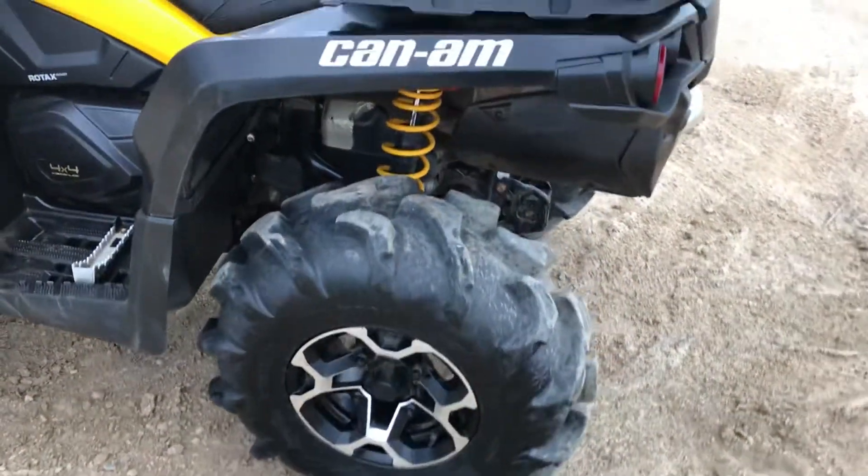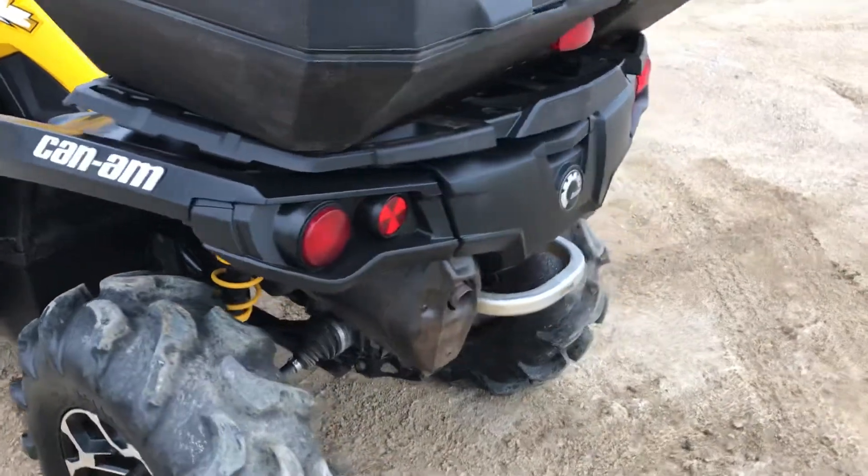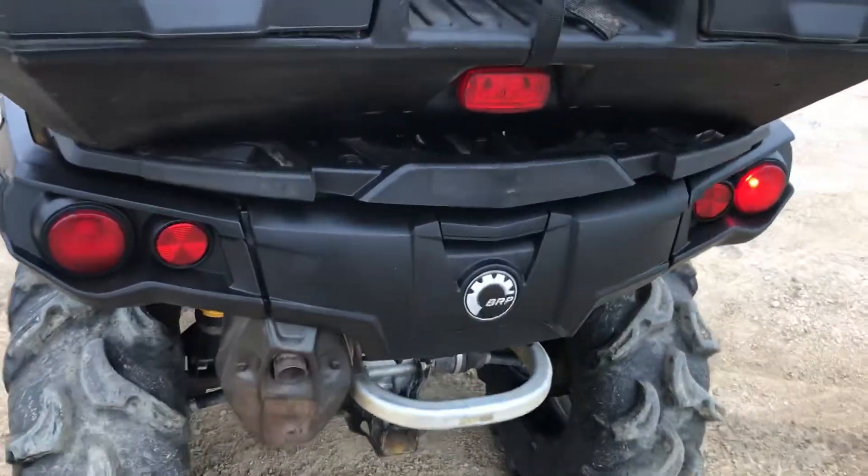28-inch Mega Mayhem ITP tires. Nice V-twin sound.